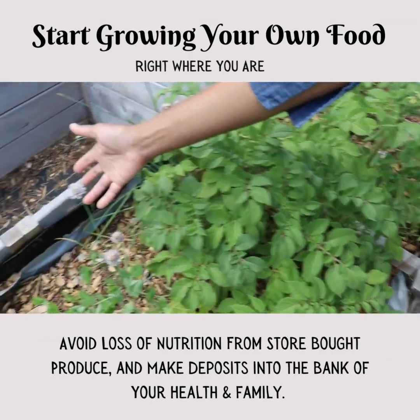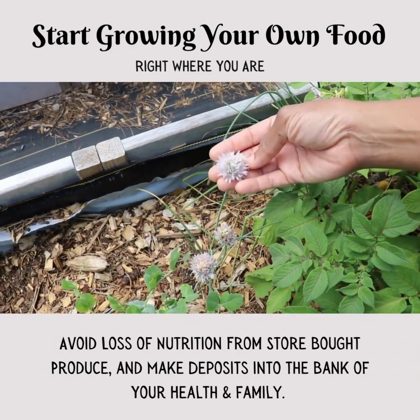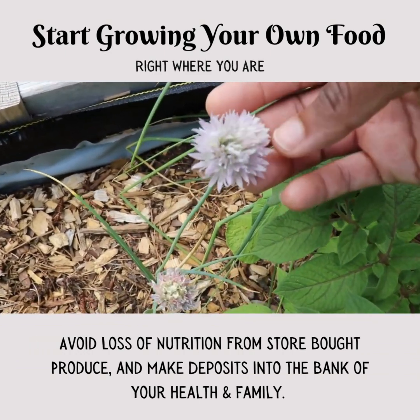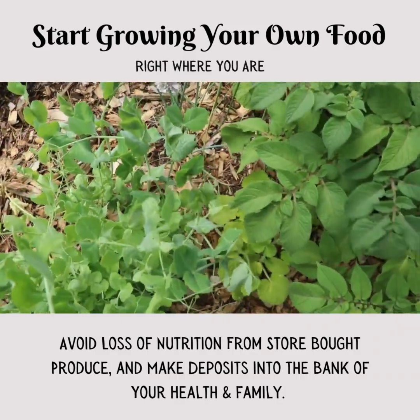We also have some onion chives — these are so wonderful to add to your dishes. They produce seeds and then they just reseed, and that's what happened with this one.